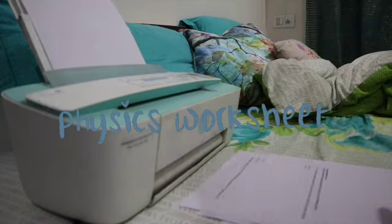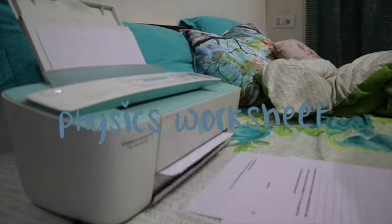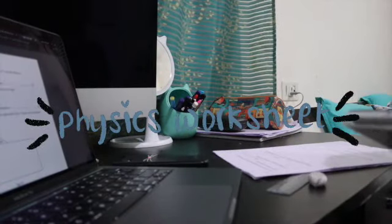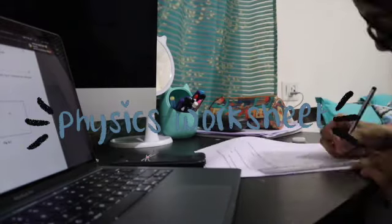Another thing on my list was my physics worksheet, so here I am printing it out, and in the next clip I'm going to do the physics worksheet.